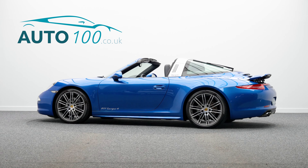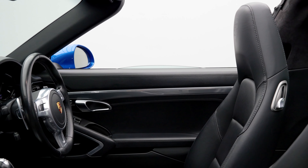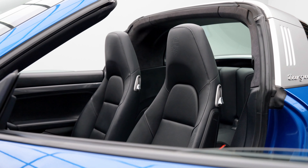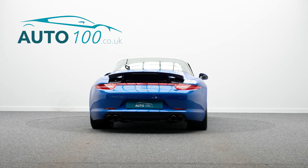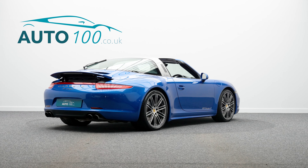This fantastic Porsche 991 Targa is not only finished in a stunning colour combination of aqua blue with black leather upholstery with Porsche Crescentre embossed headrests, and rides on their fabulous 20 inch 911 turbo design alloy wheels with red brake calipers, but also boasts a high specification and full service history from new.